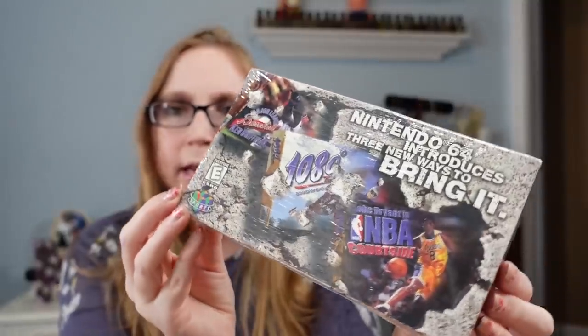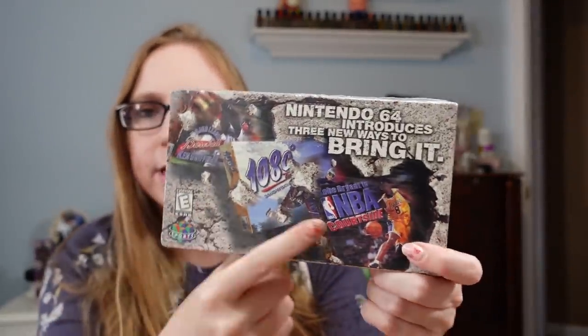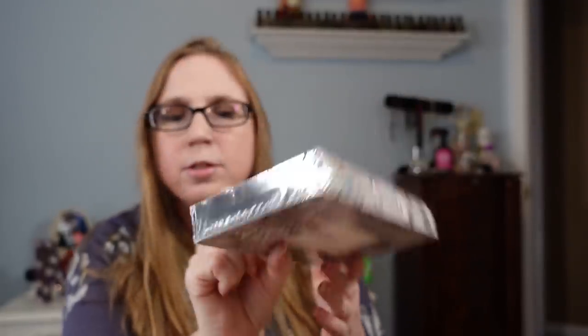I found this vintage 1998 VHS tape put out by Nintendo — it's like a promo VHS that has three different trailers for three different Nintendo 64 games. What I really liked about this was not only is it vintage, but it's still sealed and was never opened. One of the games featured is a Kobe Bryant game, so I figured video game collectors who want brand new sealed items would love this. I paid a dollar for it. I saw one sell for $30 sealed, so I listed mine as a buy it now for $29.99. The other ones listed aren't sealed, which is why mine stands out.